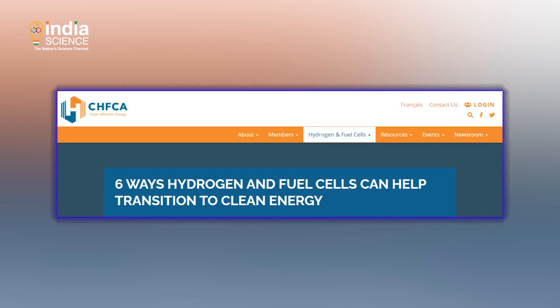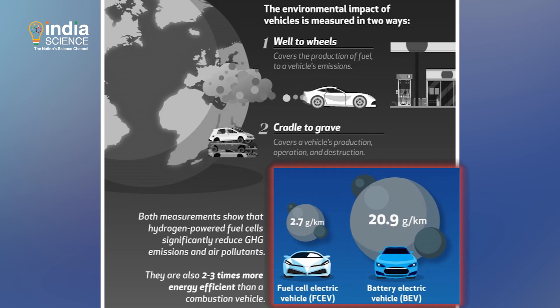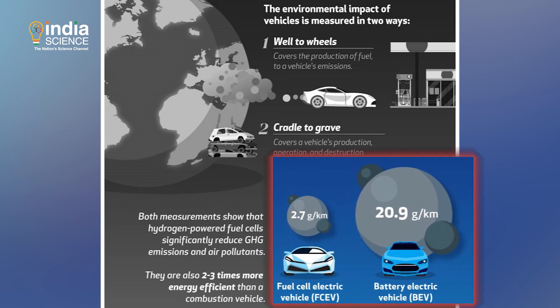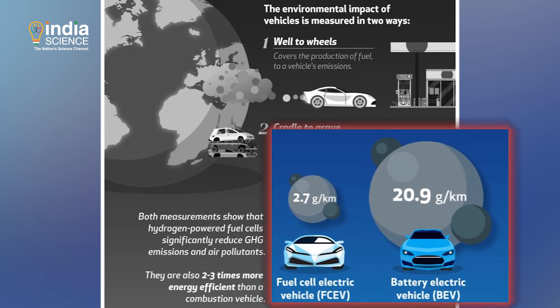According to the Canadian Hydrogen and Fuel Cell Association, hydrogen fuel cell electric cars have a carbon footprint of 2.7 grams of carbon dioxide per kilometer compared to batteries at 20.9 grams.